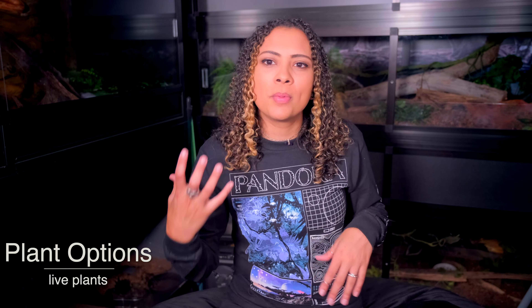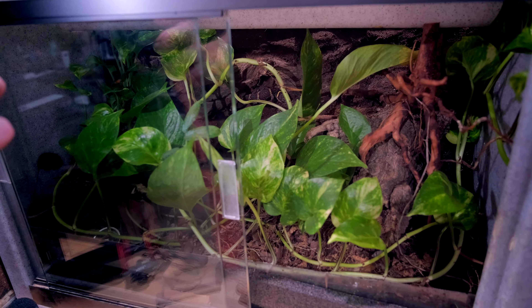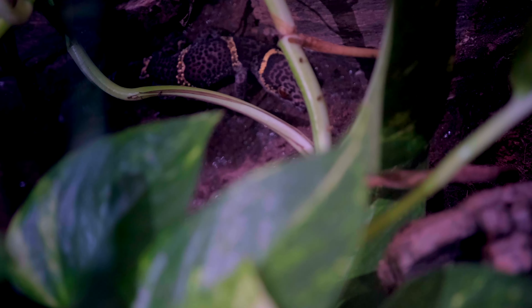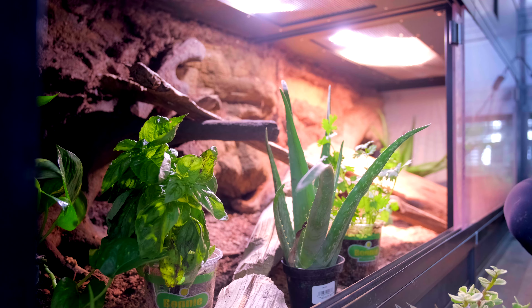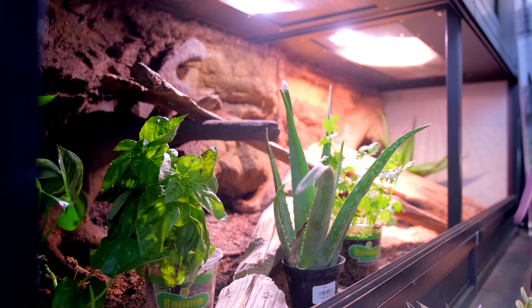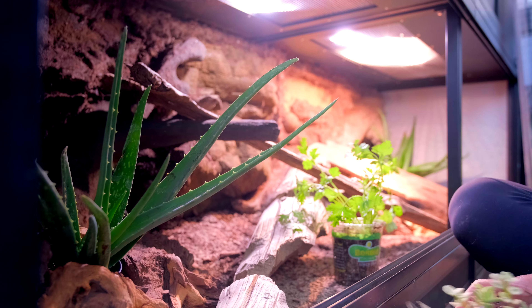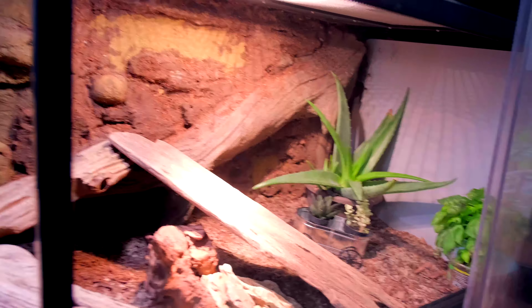The last section is plants. In a more humid environment you're going to look at plants that like humidity and being wet, whereas in a desert environment we're looking at plants that don't need a lot of water. For more humid tanks you'll be looking at things like pothos, philodendron, ferns, many different kinds of mosses, ficus plants, peperomia, and bromeliad — giving you a very rainforest-y look. As opposed to a more arid setup which will have succulents, aloe vera, and sansevieria.